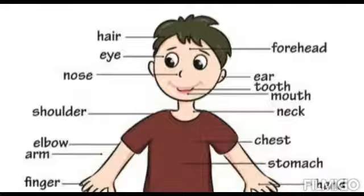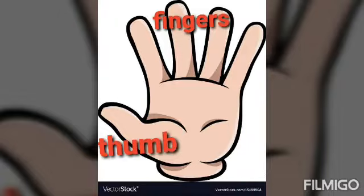We have two arms. Each arm has an elbow and a hand. Each hand has four fingers and one thumb. Our hands help us to write, paint and hold things.